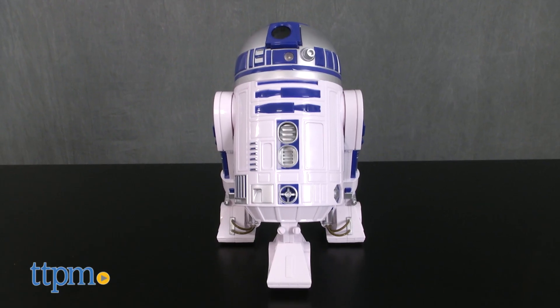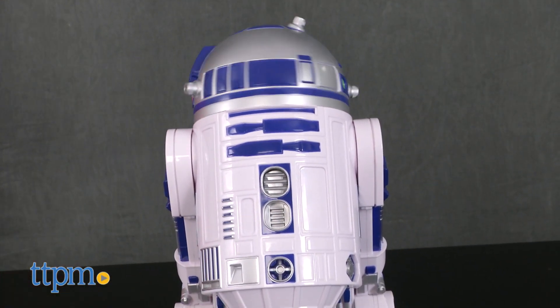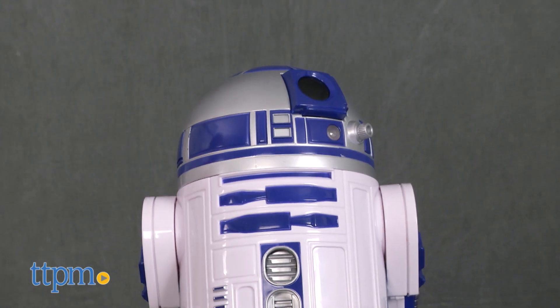This toy version of the classic droid character stands ten and a half inches tall and features more than twenty sound effects. Plus, its head turns and moves around as it beeps and boops.